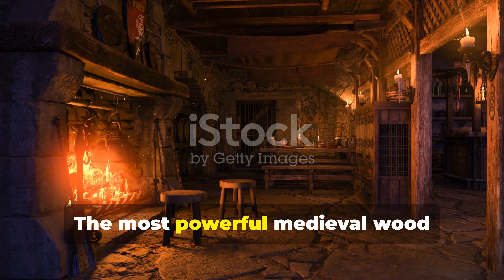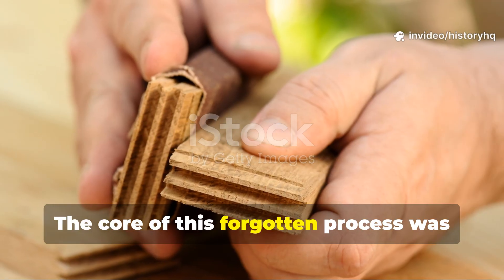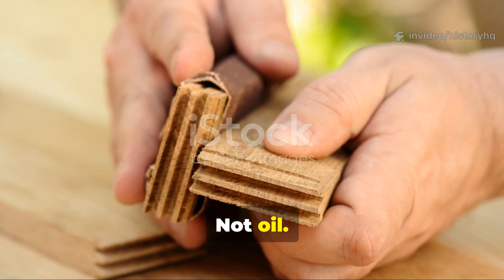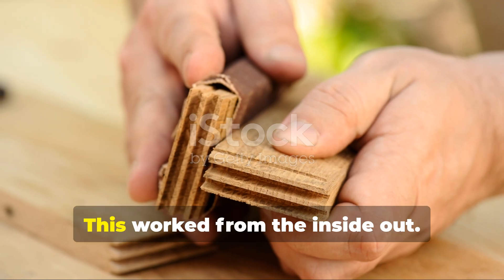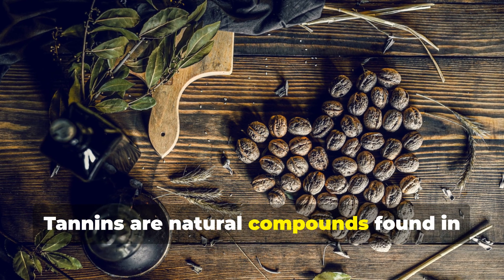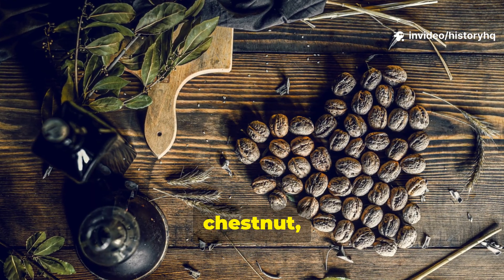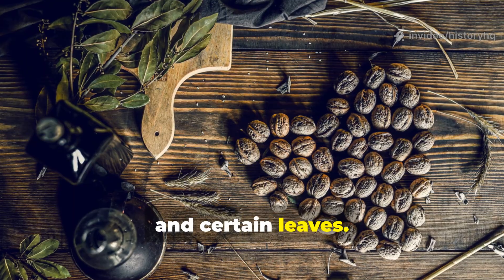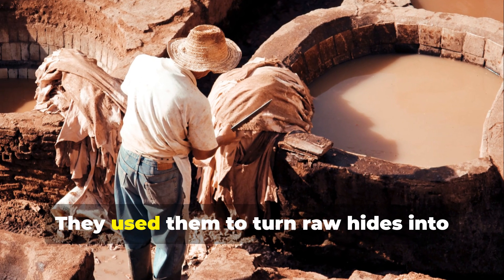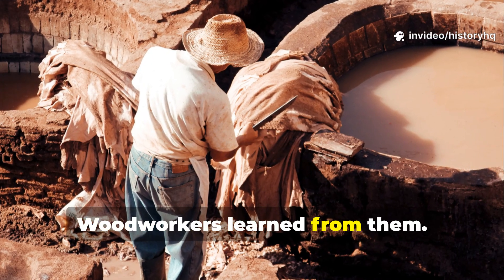The most powerful medieval wood strengthener was invisible. The core of this forgotten process was tannin saturation — not paint, not oil, not surface treatment. This worked from the inside out. Tannins are natural compounds found in oak bark, walnut hulls, chestnut, acorns, and certain leaves. Medieval tanners knew tannins intimately — they used them to turn raw hides into durable leather. Woodworkers learned from them.